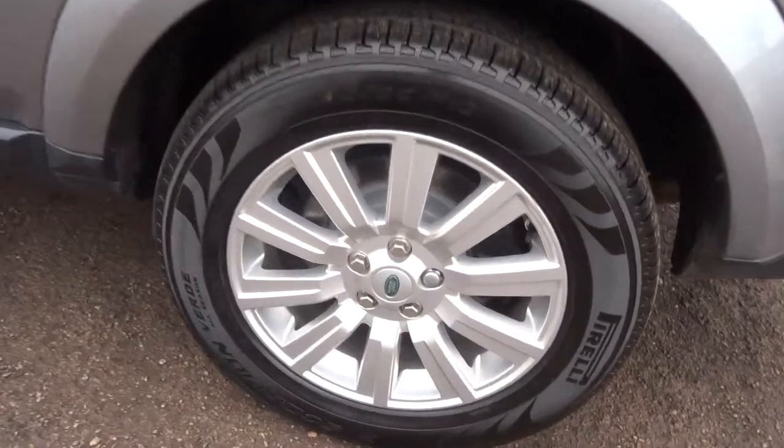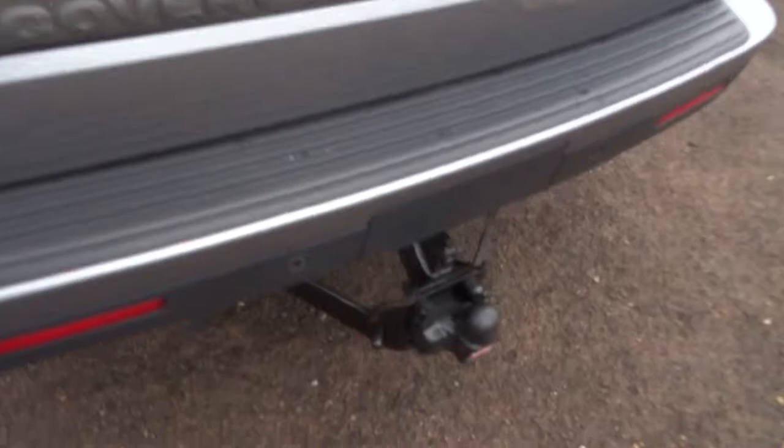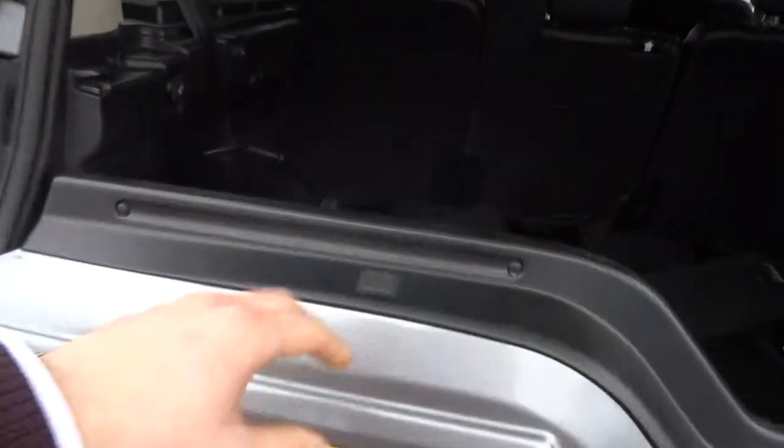Gorgeous alloy wheels in fantastic condition with some Pirelli tyres — they're Scorpions. Tow bar and split tailgate.